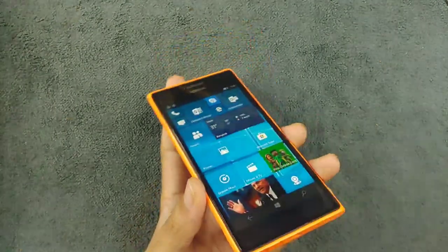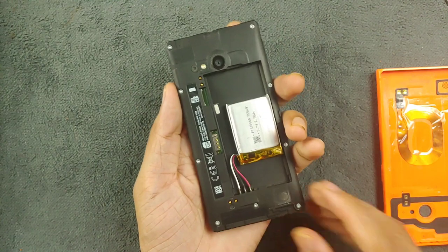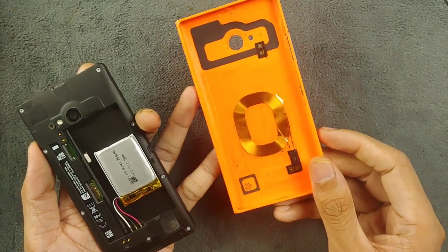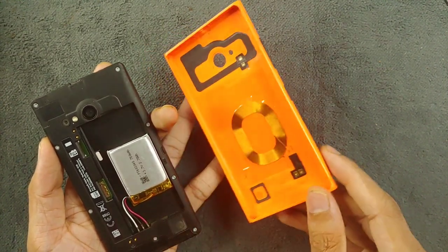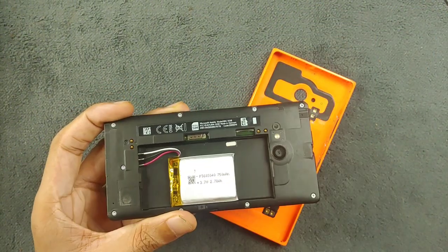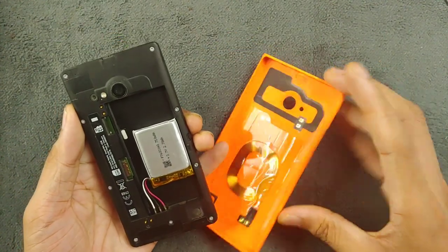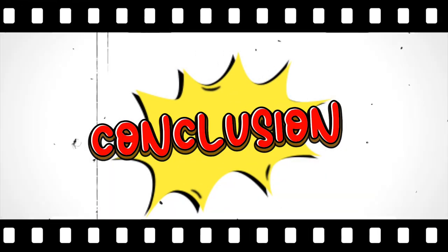This device came with a 2200mAh battery, but I don't have the original battery right now. The original back cover is broken, so I'm using a Lumia 730 back case, but I did transfer the wireless charging coil and it is still working perfectly fine. This device has a nano SIM slot instead of a micro SIM slot like the Lumia 730, and also has a microSD card slot. It also supports NFC, Wi-Fi, and Bluetooth — everything works perfectly fine.